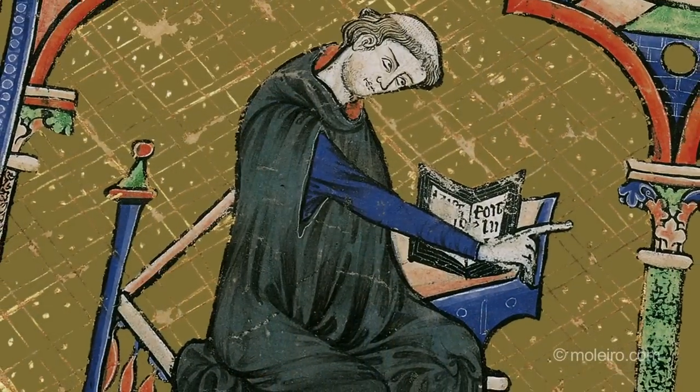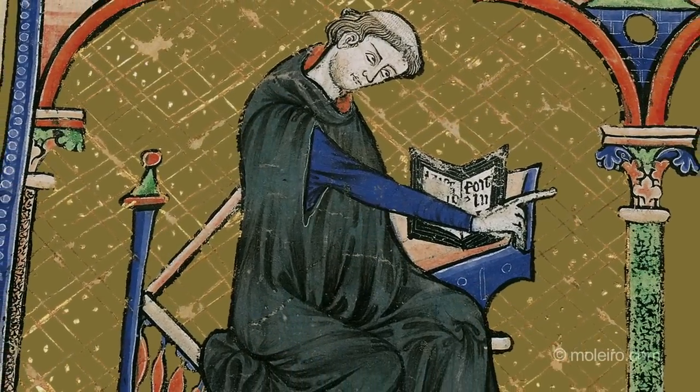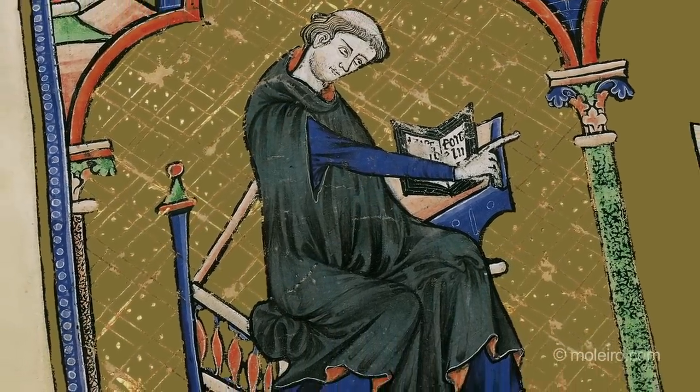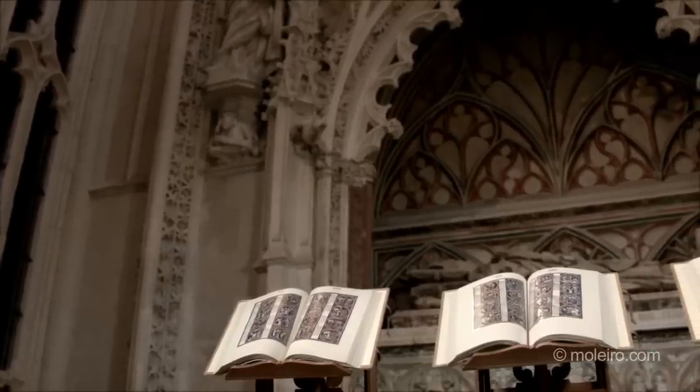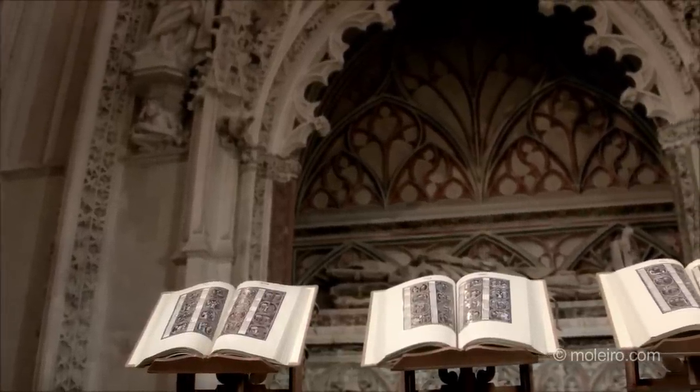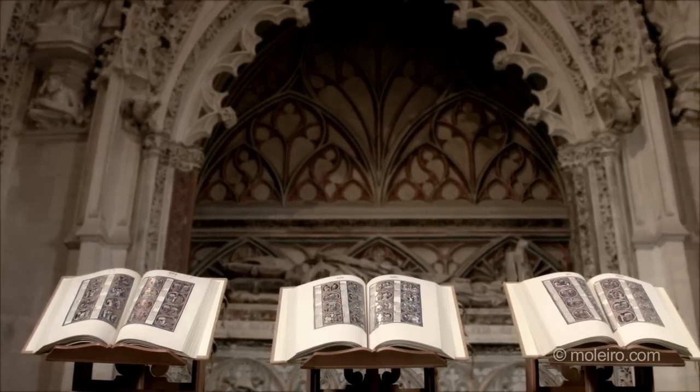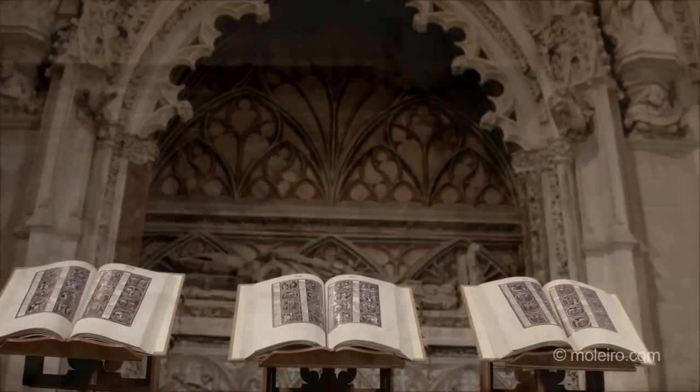It is not possible to identify the specific order to which the religious belongs from his garments. The outcome of the work by these artists, the Bible of St. Louis, is deemed to be the greatest bibliographic monument of universal culture.